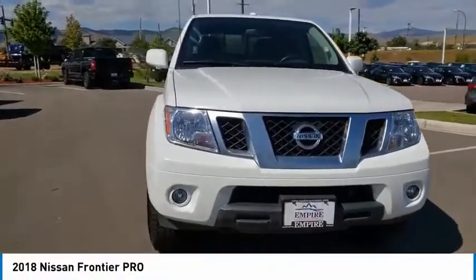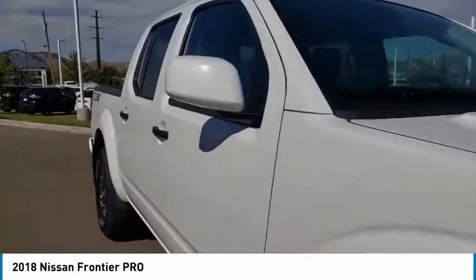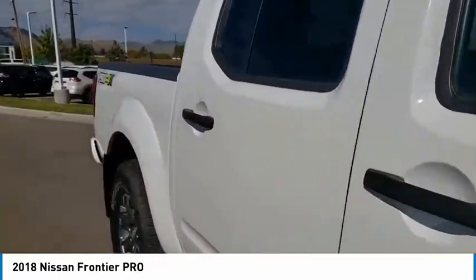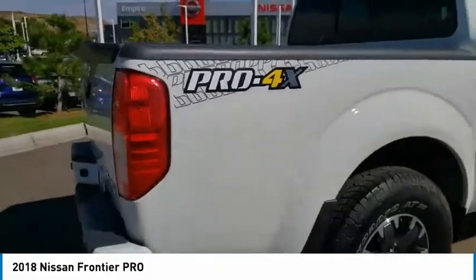Stop by and take a look at the 2018 Frontier. The Nissan Frontier offers a full-length, fully-boxed frame for strength, serious off-road capabilities, and a five-star rating for side-impact crash safety.